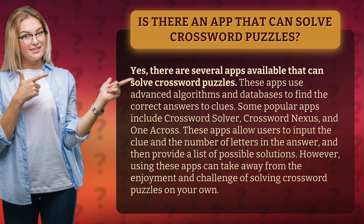These apps allow users to input the clue and the number of letters in the answer, and then provide a list of possible solutions. However, using these apps can take away from the enjoyment and challenge of solving crossword puzzles on your own.